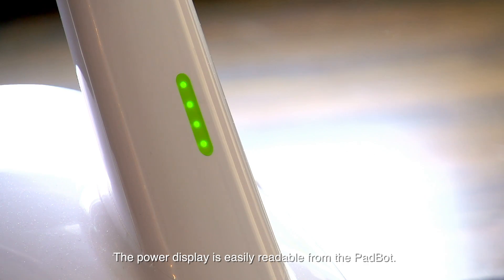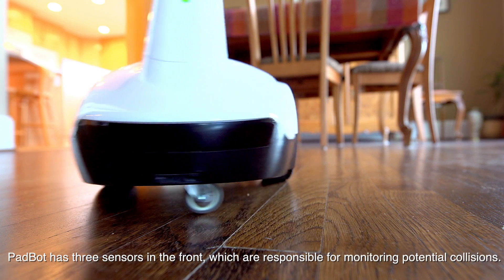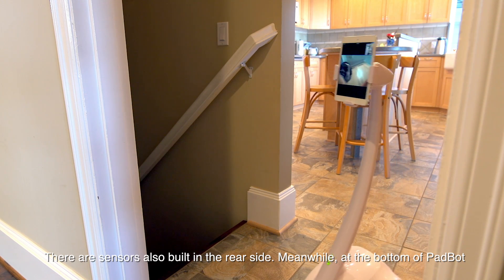The power display is easily readable from the PadBot. PadBot has three sensors in the front, which are responsible for monitoring potential collisions. If any obstacle is close, the system stops automatically.